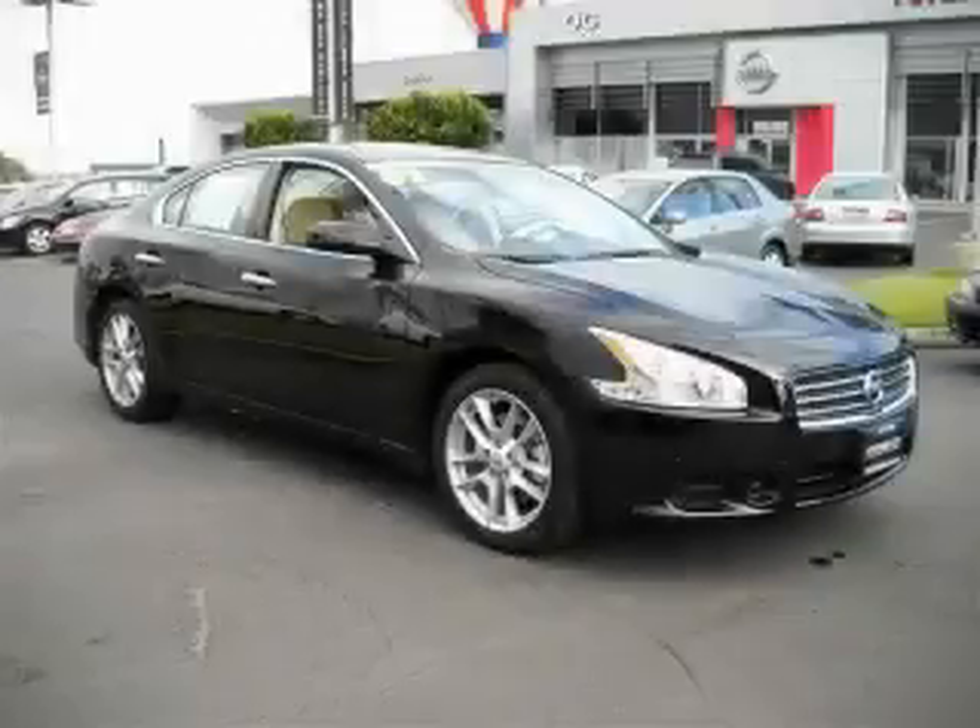This is a 2009 Nissan Maxima — more than just a ride, great engineering.